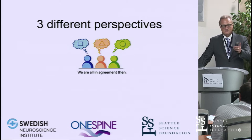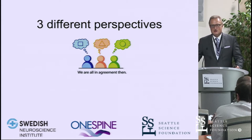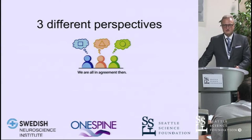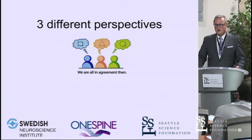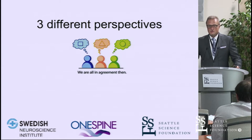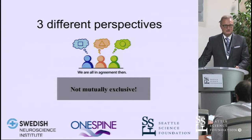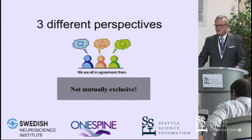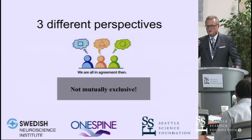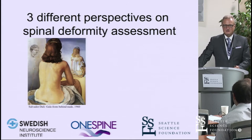It's a true privilege to have one of the giants here — John Kostwick — who changed lives and changed all of our professions with his insights. In terms of approaching this topic of spine alignment, I want to present three different perspectives. The key point is that they're not mutually exclusive — please consider them as related and corollary to one another, not exclusive.